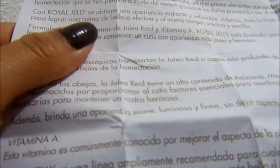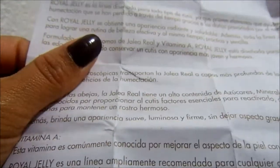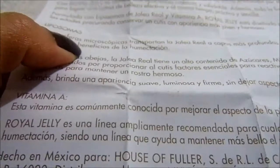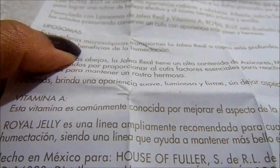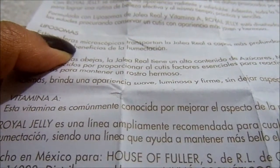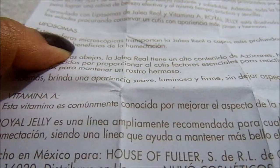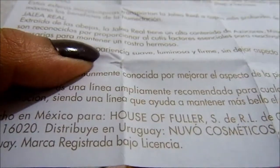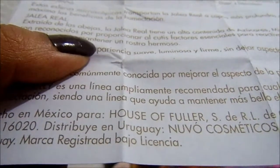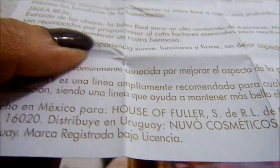La humectación que se ha perdido a través del tiempo, gracias a los daños provocados por el medio ambiente. Con Royal Jelly tienes una apariencia radiante y saludable. Toda la línea cuenta con productos ideales para lograr una rutina de belleza efectiva y al mismo tiempo práctica y sencilla. Formulada con liposomas de jalea real y vitamina A, Royal Jelly está diseñado para todo tipo de piel y para todas las edades, procurando conservar un cutis con una apariencia más joven y hermosa. Estas esferas microscópicas transportan la jalea real a capas más profundas de la epidermis, logrando aprovechar al máximo los beneficios de la humectación.